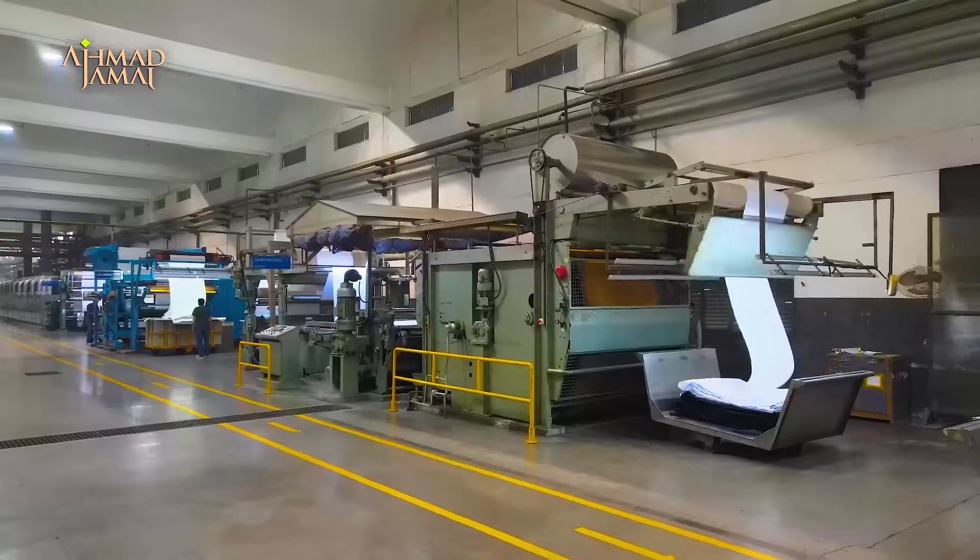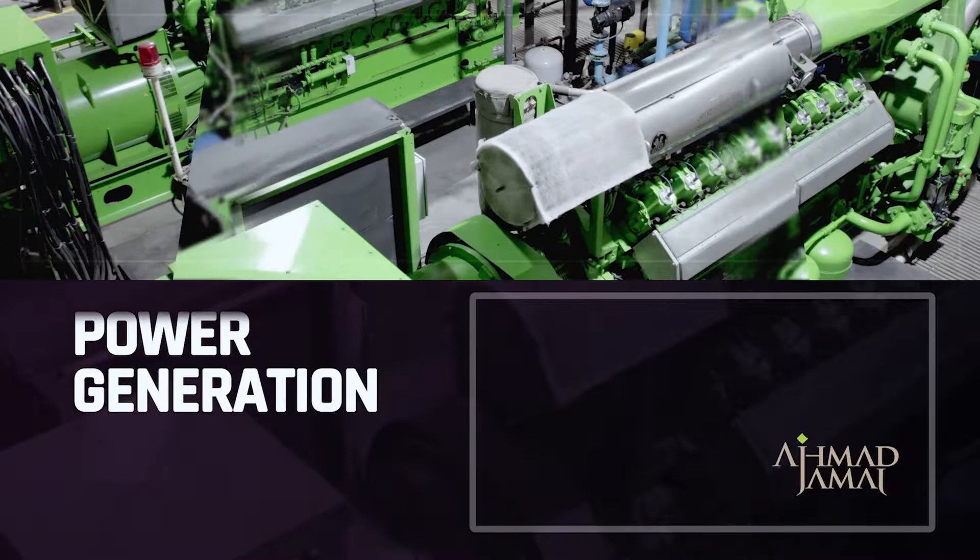To carry out seamless production, Ahmed Jamarm has its own backup power generation of 3.5 megawatts, equipped with the latest gensets.